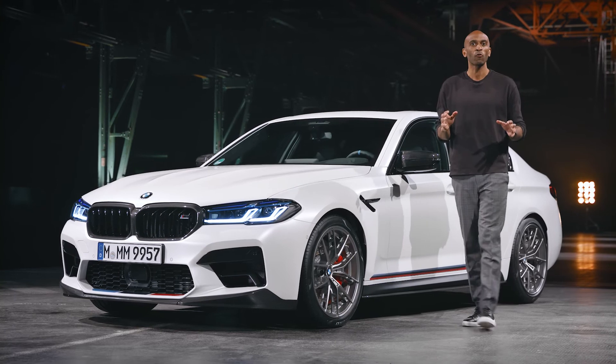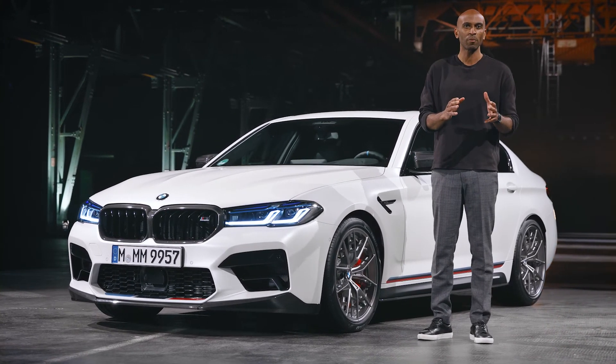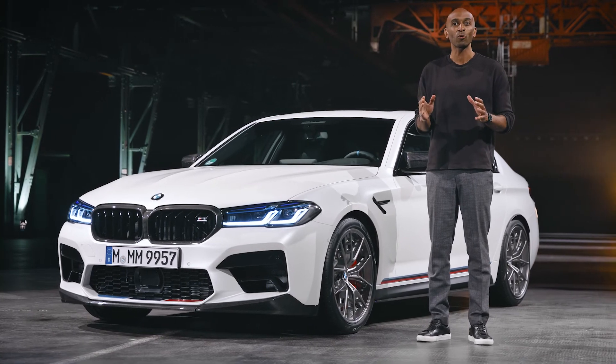As you can see, with the M-Performance parts you have many options to personalize your new BMW M5 and make it the boldest on the street.